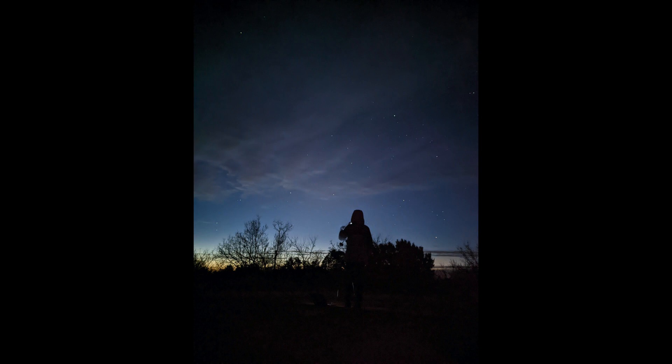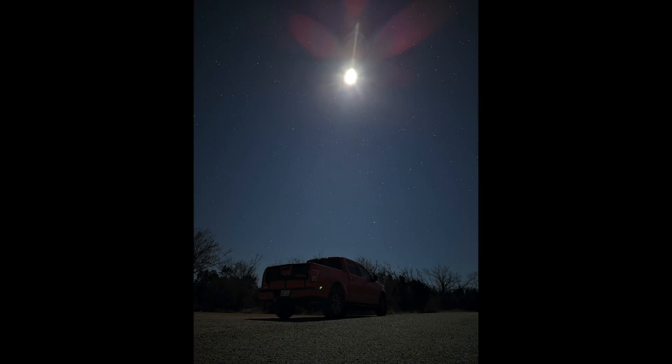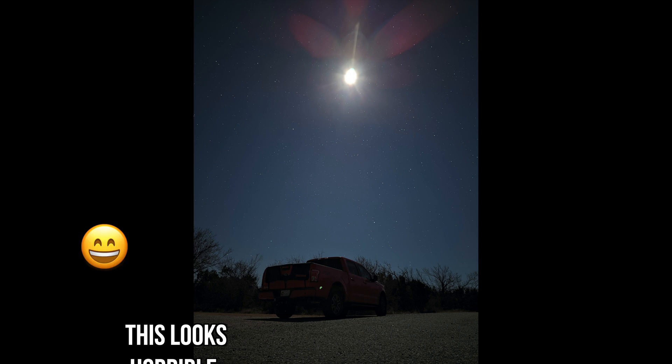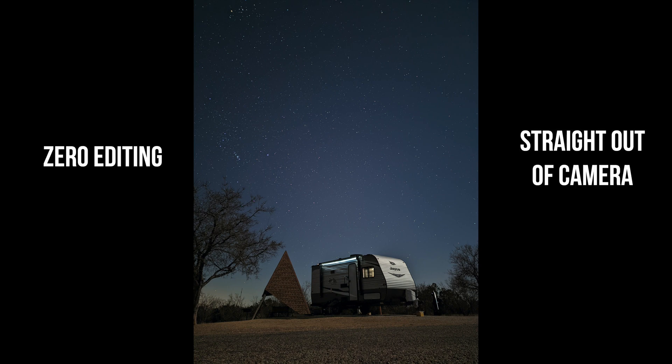It wasn't ideal for shooting the stars, but at least we got something. The next night we had a half moon. I wanted to shoot to see what it would look like with a moon in the image — it kind of washes it out, I expected that. One benefit of shooting with moonlight is if you have something in the foreground it gets illuminated, so our camper looked really nice with the moon out, even though we couldn't see all the stars.